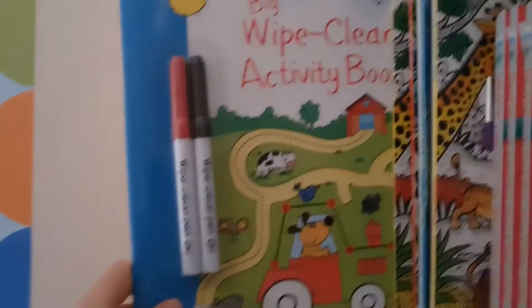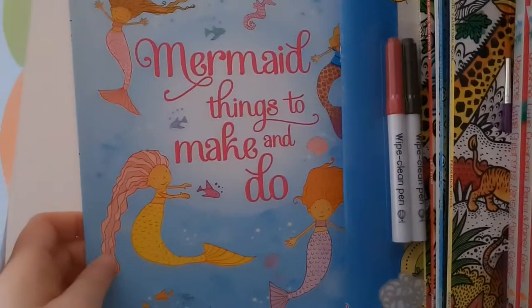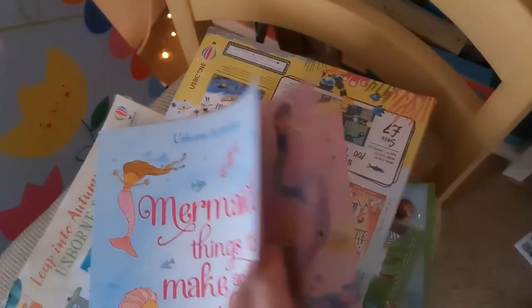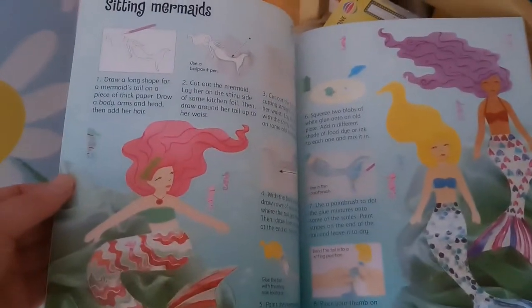I've got wipe-clean activity books so children can do mazes again and again — great for little children. There's also a Mermaid Things to Make and Do book with lots of different crafty ideas: making a necklace, making mermaids, making a shell purse. It's a gorgeous tiny little book, only £5.99.